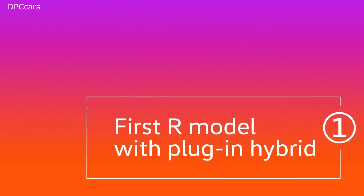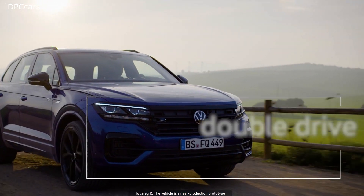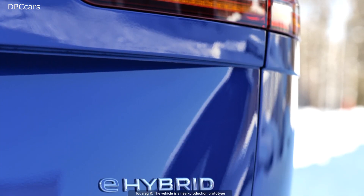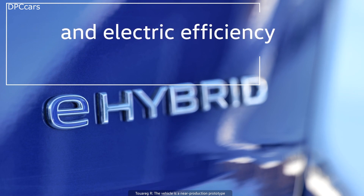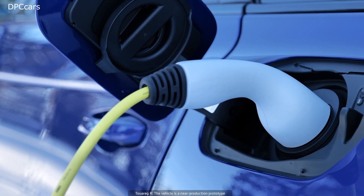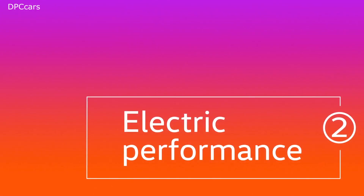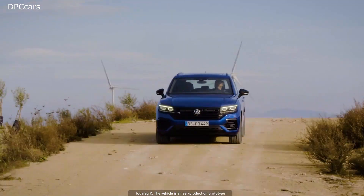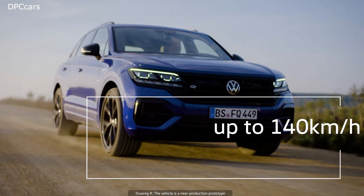Introducing the new VW Touareg R with 456 bhp hybrid engine. Underneath the hood, there's a 3.0 litre turbocharged V6 petrol engine producing 336 bhp, while a 14.1 kilowatt-hour lithium-ion battery stuffed into the boot powers an electric motor that provides an additional 130 bhp. VW quotes total power as 456 bhp.